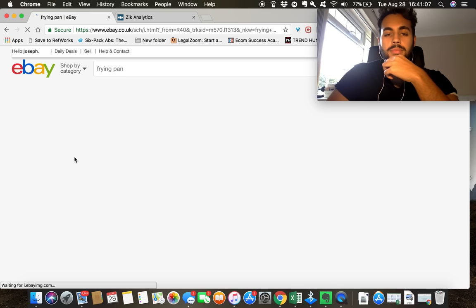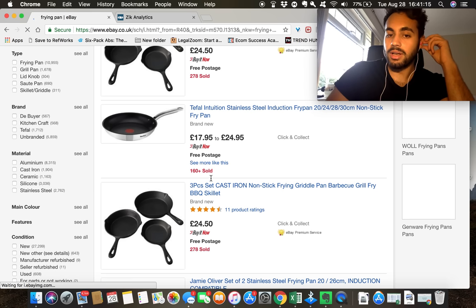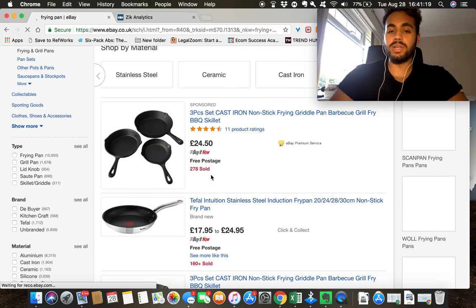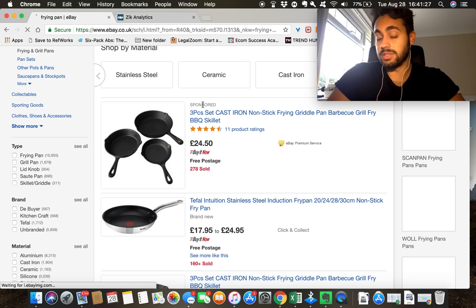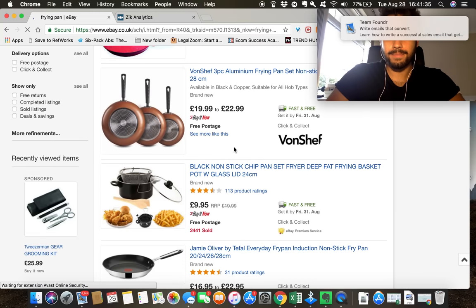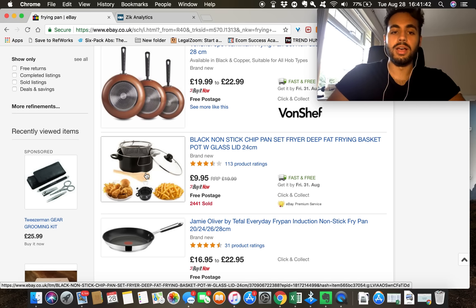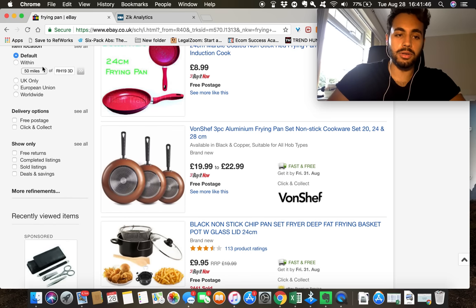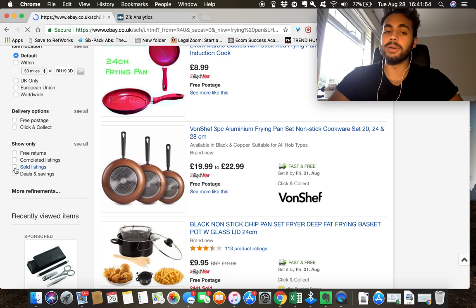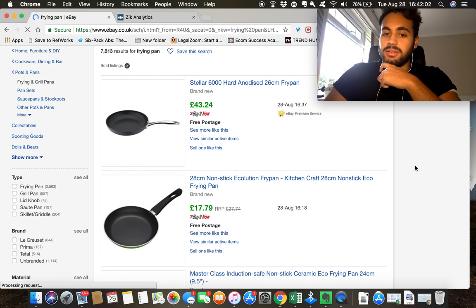We can see straight away that these say 278 sold, 160 sold, 278 sold — so we know people are buying these products and these are successful listings. One is even a sponsored post, which I'll cover in a later video. Now what we're going to do is go to the left-hand side and filter the results to sold listings — not just completed listings, but listings that have finished and have sold.